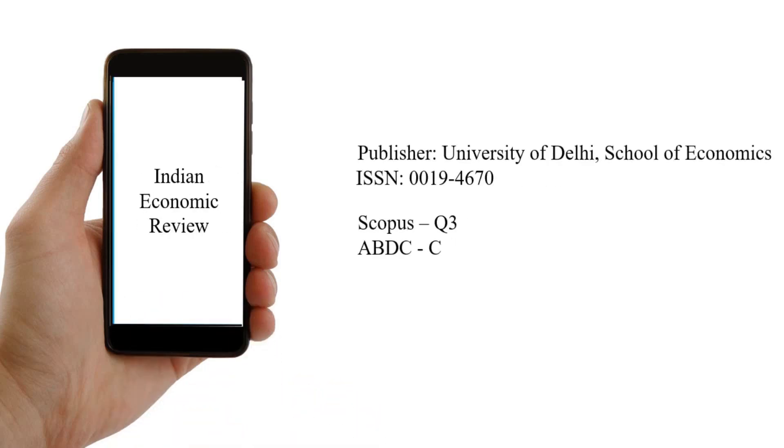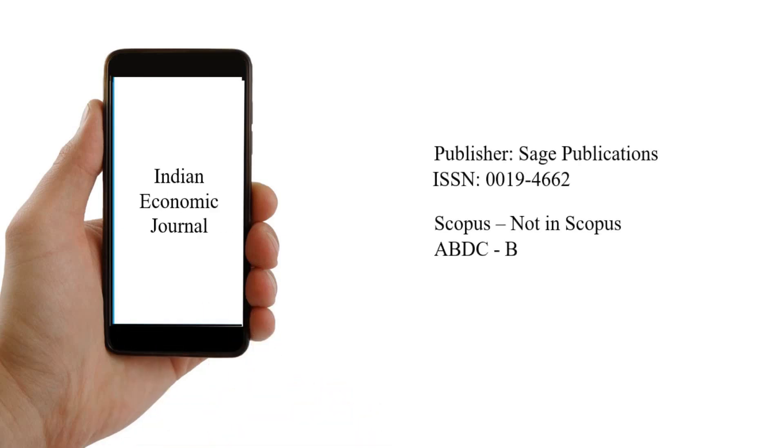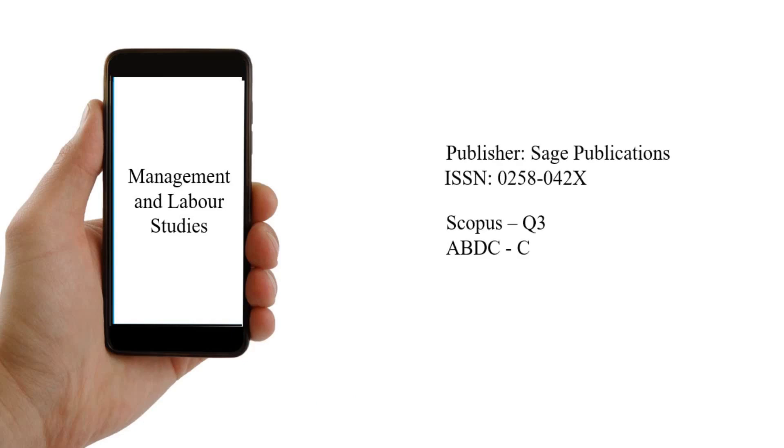The next one is Indian Economic Review, published by the University of Delhi School of Economics. It is a Scopus Q3 and ABDC C category journal. The next one is Indian Economic Journal, published by Sage — it is only listed in ABDC and is not indexed in Scopus. The next one is Management and Labor Studies, published by Sage. It is a Scopus Q3 and ABDC C category journal.